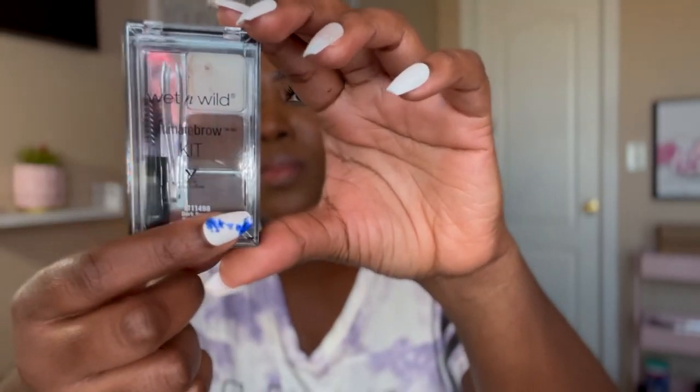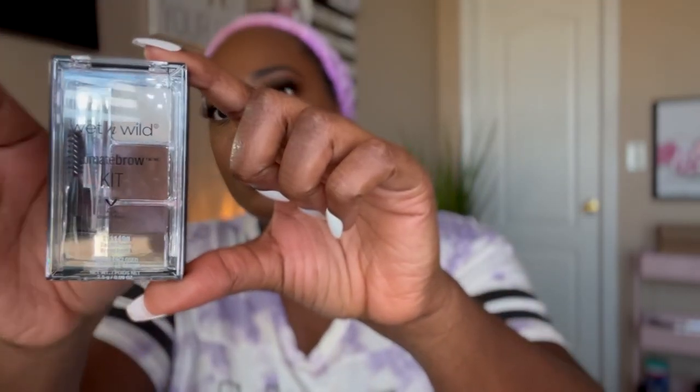This is from Wet n Wild — the ultimate brow kit. I've never really been a powder brow type, but I love how they look. One side is a little thicker and the other is finer — I like the natural fluffy look. It was really pigmented too. You get two colors, and there's also a brow wax at the top that really sets them into place. Wet n Wild makes really good products.